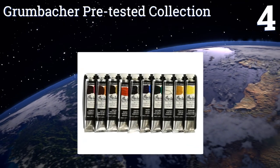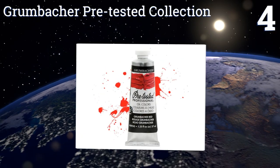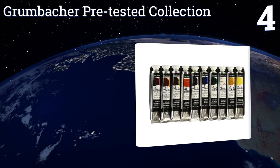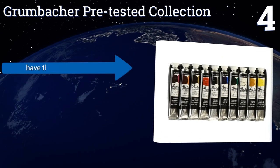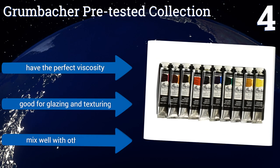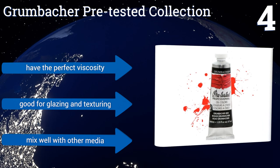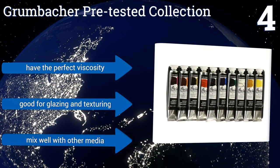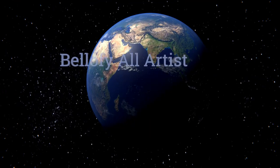At number four, the Groom Baka pre-tested collection consists of top-notch paints made in the United States and can serve any demanding artist admirably. The 10 tubes of superb pigments are each a generous 24 milliliters, featuring rich hues not often seen elsewhere. They have the perfect viscosity and are good for glazing and texturing, and they mix well with other media too.